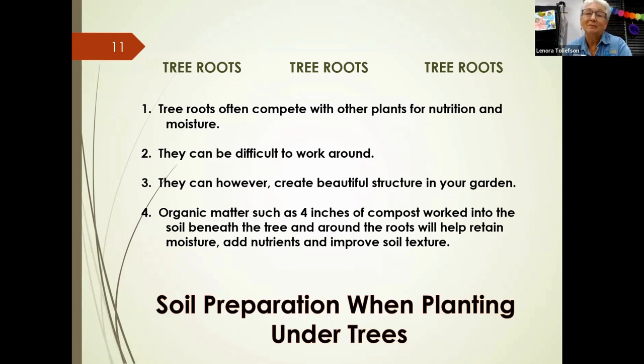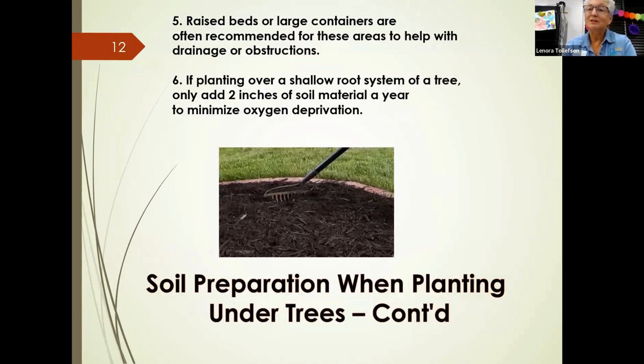Tree roots are usually quite a problem under big oak trees — they compete with plants for nutrition and moisture. If roots aren't too prominent, you can work in about four inches of compost around the tree to retain moisture, add nutrients, and preserve soil texture. Sometimes you'll need a raised bed or large containers if there's too much root interference. In shallow root systems, only add about two inches per year to avoid depriving the tree of oxygen.